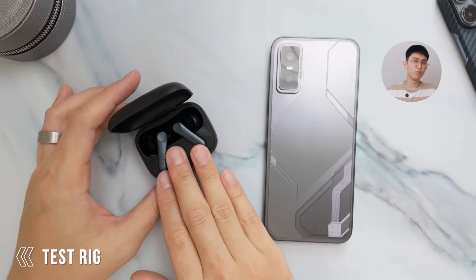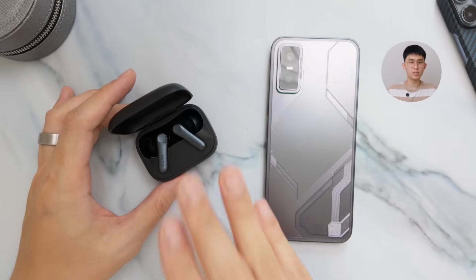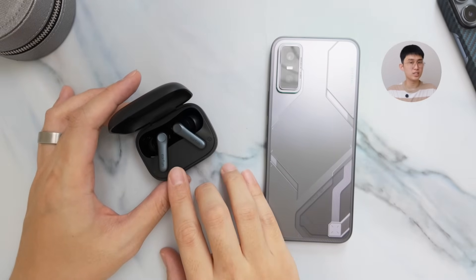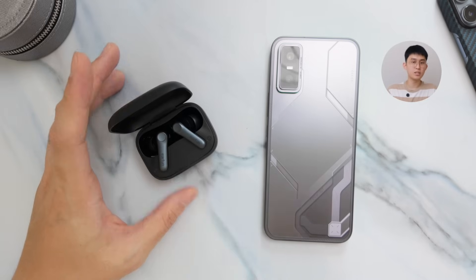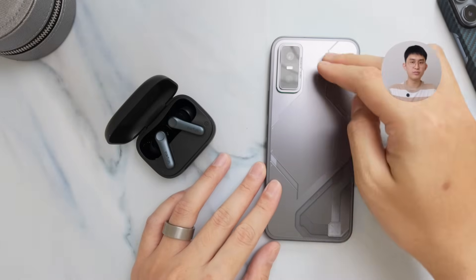Before we start, my test rig this time is the Earfun Air Pro 4, which supports a lot of codecs. The only thing missing is LHDC, and although it supports aptX Adaptive and Lossless, I cannot test it with the MediaTek-powered Infinix GT30 Pro here. Let me know and subscribe if you want to see that tested in the future — I'll do another one with a Snapdragon phone.